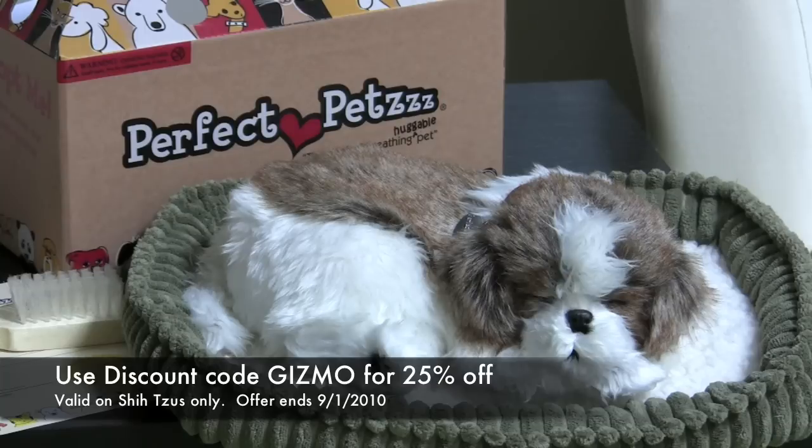If you're interested in adopting Gizmo, please feel free to visit www.perfectpets.com to adopt your new friend today. In honor of Gizmo, all Shih Tzus are 25% off using the discount code GIZMO. Please use this discount code at checkout.